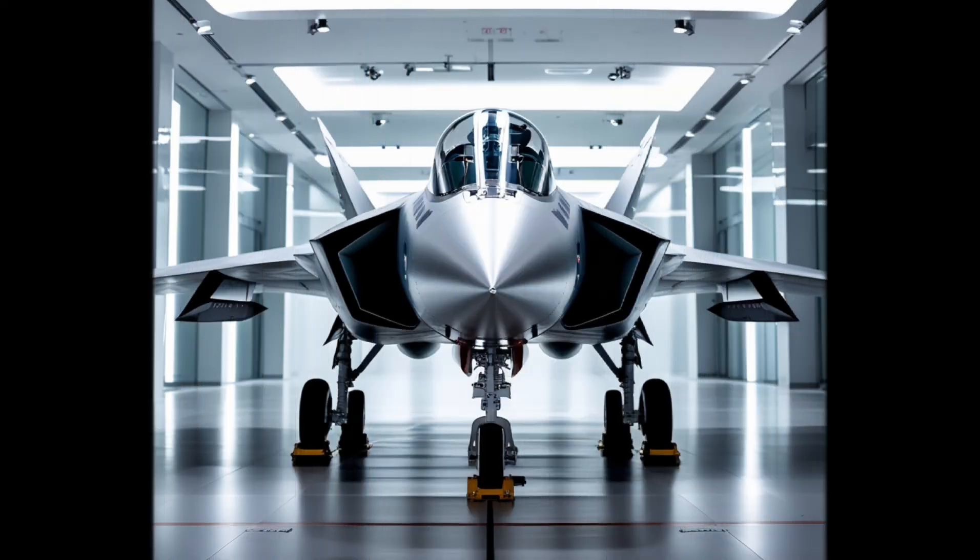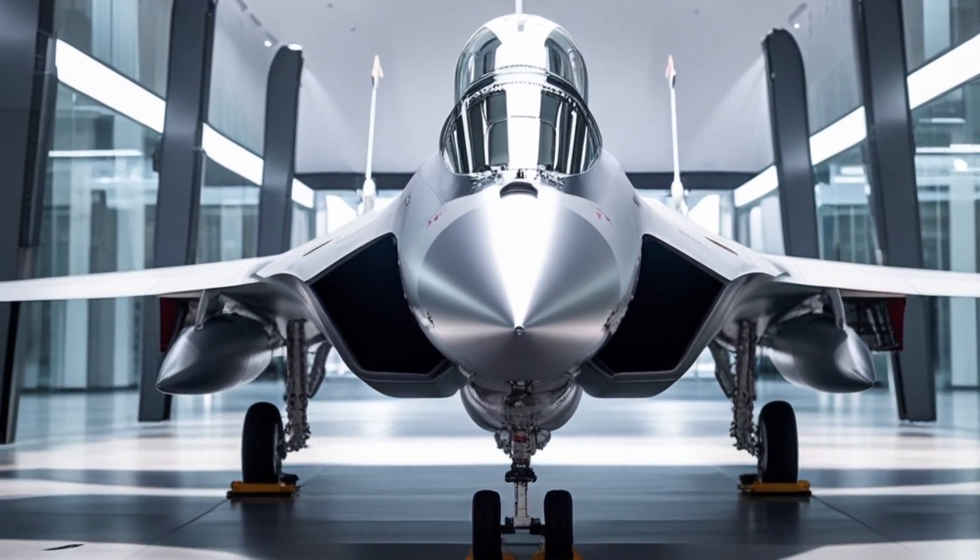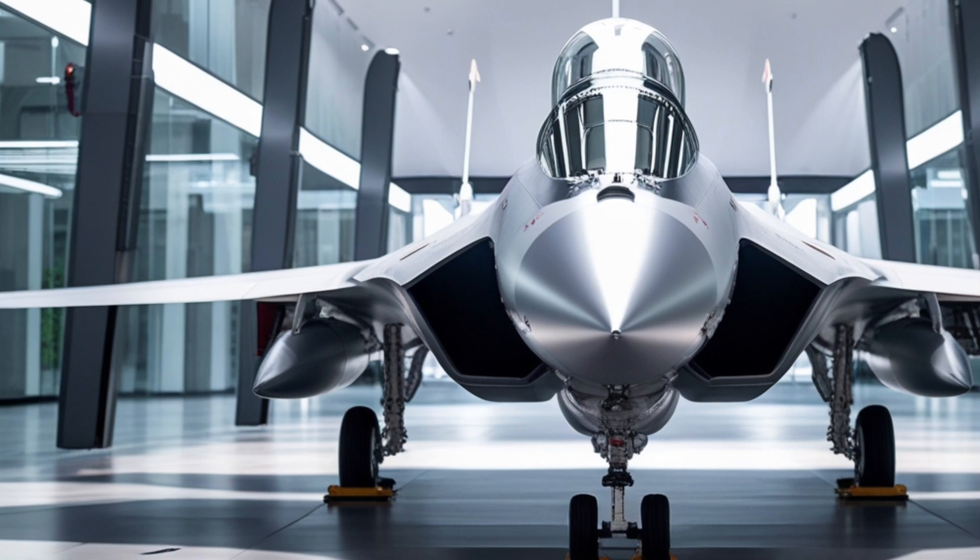Hello and welcome back to our channel. Today, we're going to take a closer look at one of the most advanced fighter jets in the world, the Chengdu J-20.